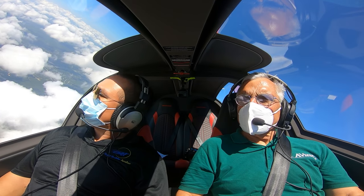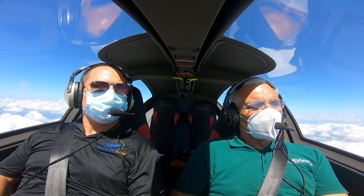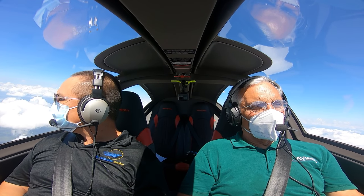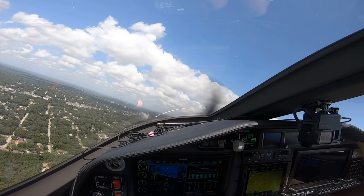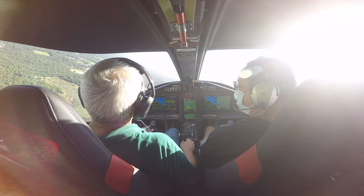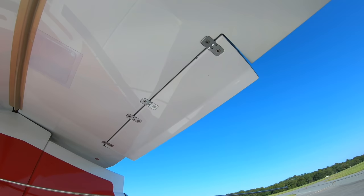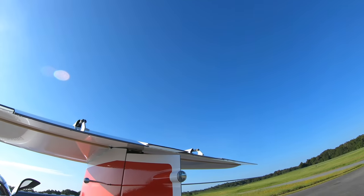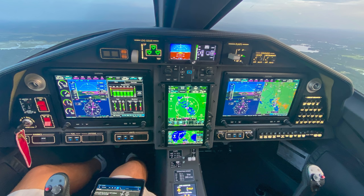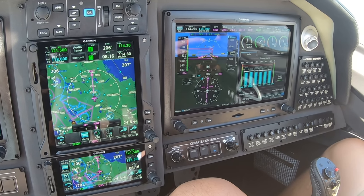If airplanes fly like they look, the Panthera is the poster child for that. The center stick makes maneuvering sporty and precise. With that sharply angled glare shield, it's kind of hard to form a sight picture for a level steep turn — a little practice would fix that. There are only minor trim changes when the flaps and gear are operated, and trim is electric through a pair of anti-servo tabs on the elevator. For the panel, the Panthera has the Garmin G3X Touch and a GTN 650/750 combination. The autopilot can be equipped with Garmin's ESP envelope protection, but it doesn't have that yet — it's a planned addition.